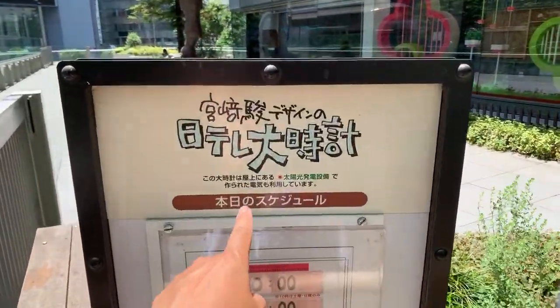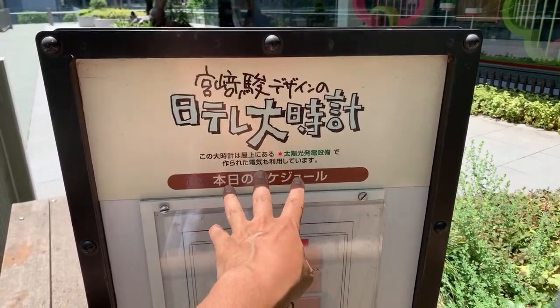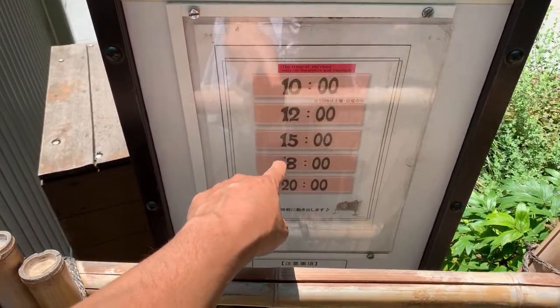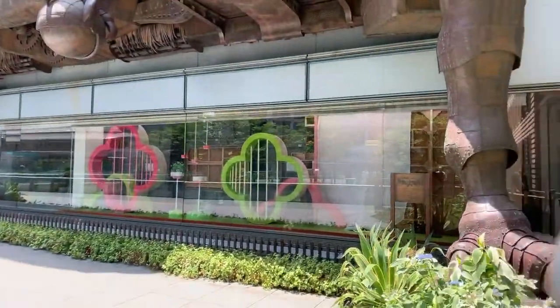For those joining us right now, here's the schedule. It says it only operates on sunny days, so if it's raining it won't operate — so in the rainy season, we're kind of lucky to have caught this. On weekends it starts at 10, then 12, 3, 6, and 8 p.m. I didn't know about the 8 p.m. one, but the night one might be more special because the clock is illuminated a little bit — which makes it more Ghibli, I think. It just gives you this magical feeling when it's lit up at night.